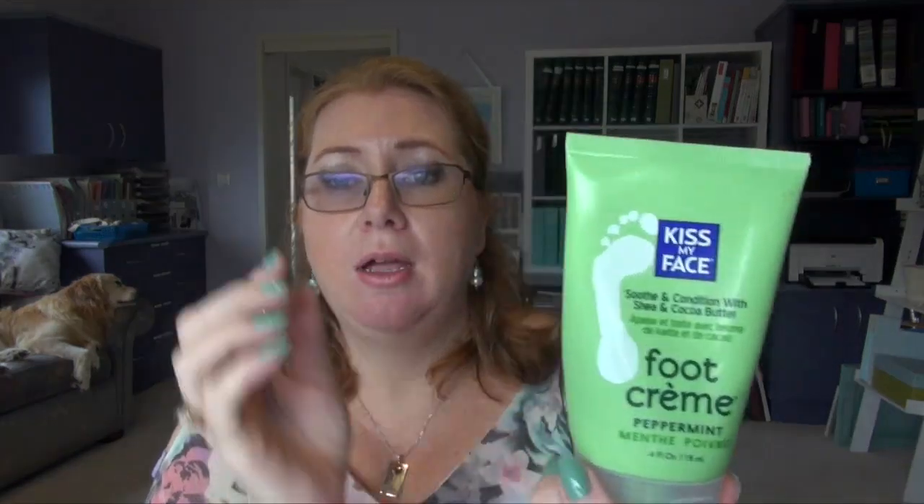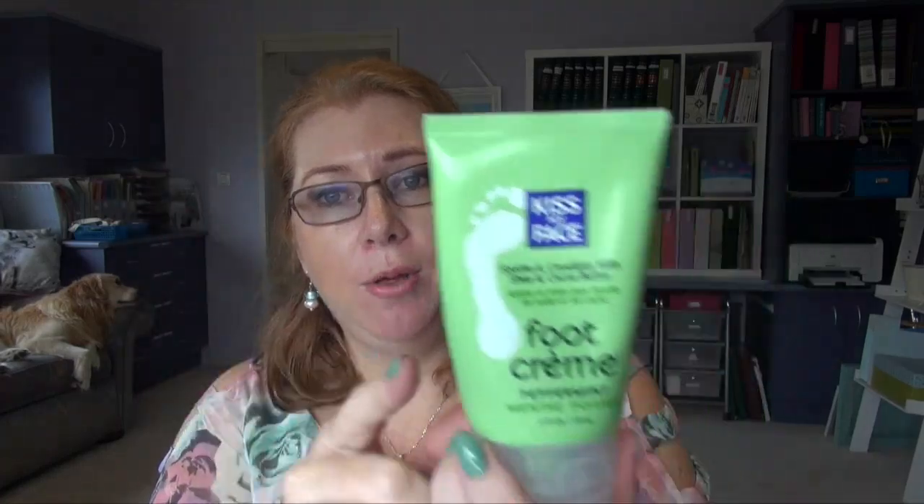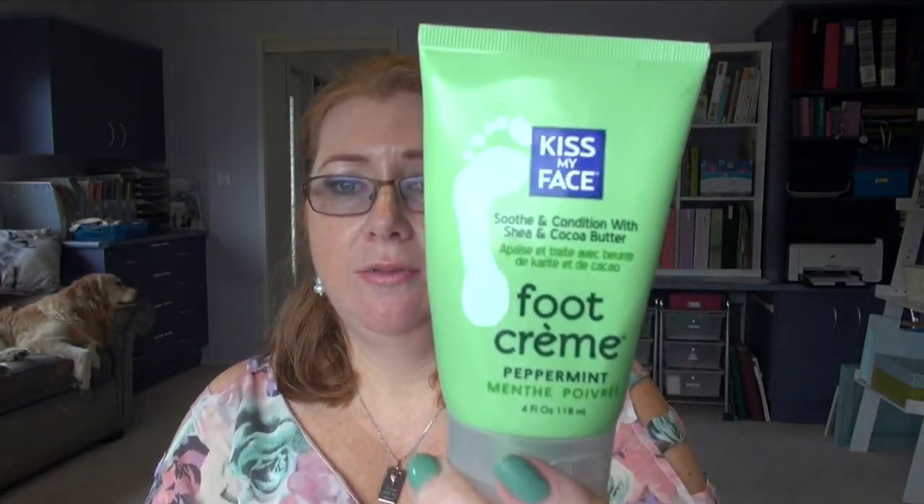Kiss My Face Foot Cream, which I buy online. I really love this and I've already got another bottle I'm working on. It's probably one of the best foot creams I've found. It doesn't have a particularly amazing smell, but it seems to do a really good job. Earlier in the summer I was getting really cracked feet, probably from wearing Crocs. Within a day or two the cracks were gone — it did a really good job. I highly recommend that foot cream.